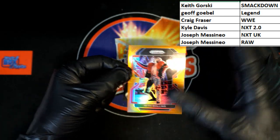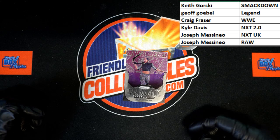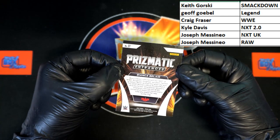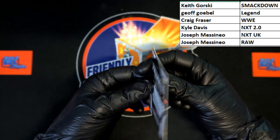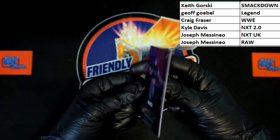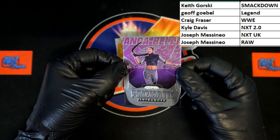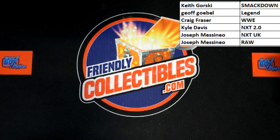Behind that, Prismatic Entrances — Bianca Belair, the EST of WWE. Very nice — I've not seen that one before. She is the EST of WWE. I was wondering with the black if it would be numbered, but it is not numbered. Still a really really nice looking card. That is going to Raw, Joseph M. Very very nice — love it, love it, love it. Love this stuff.